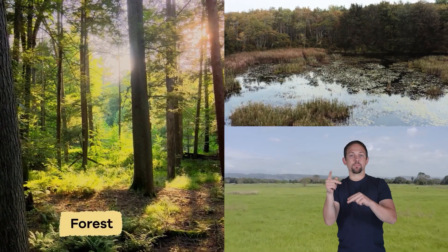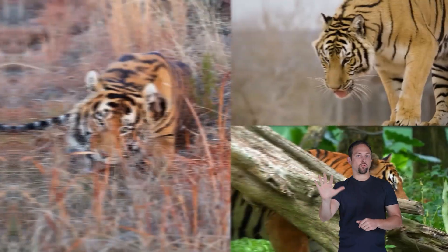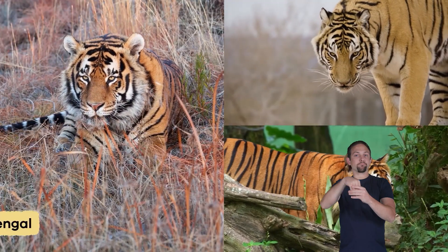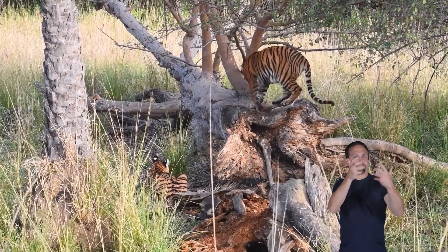They usually live in forests, grasslands, and even swamps throughout Asia. The most famous kinds of tigers include the Bengal, Siberian, and Sumatran, all of which have adapted to their different environments.